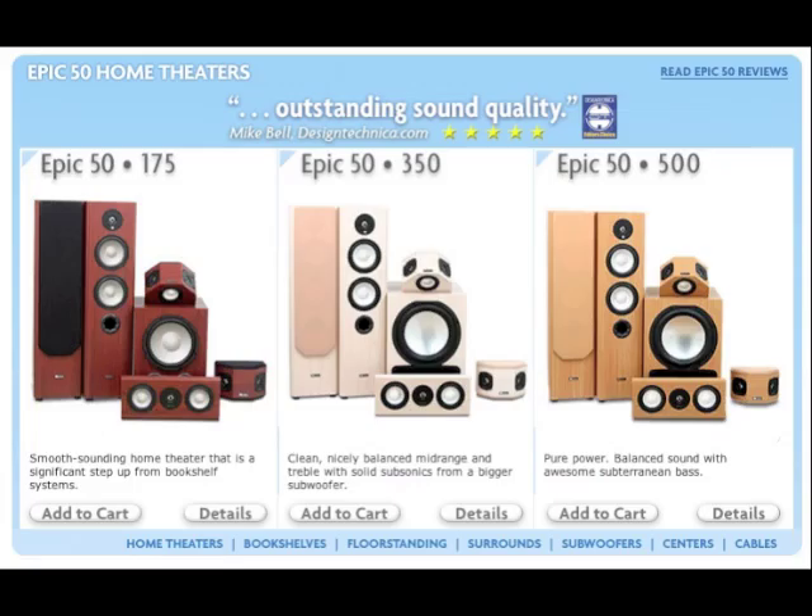Hi there, Amy here with a quick look at Axiom's Epic 50 Home Theater. All Epic 50 Home Theaters are based on our M50 floor standing speakers. They're a great system for small to average size living rooms, offices and dens.